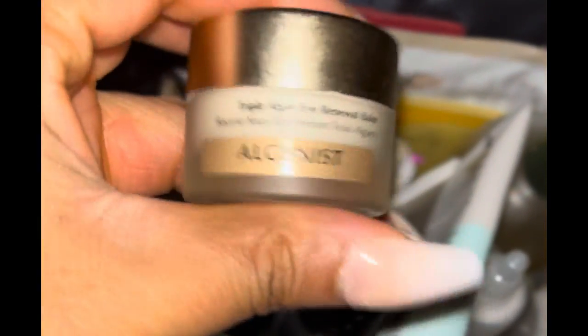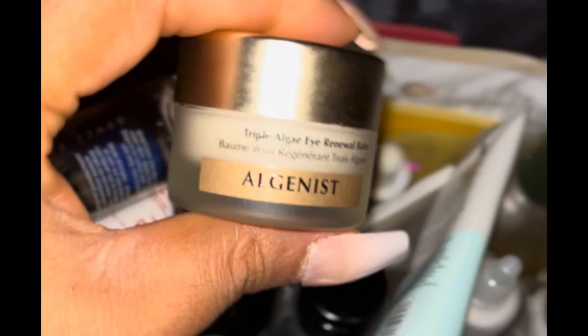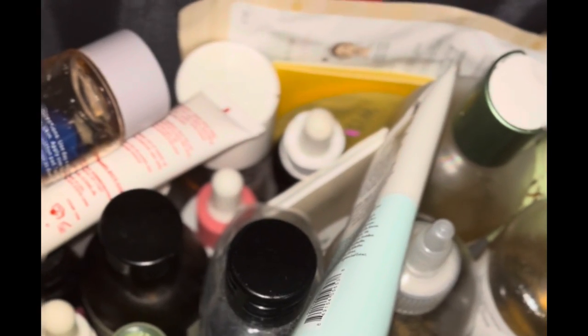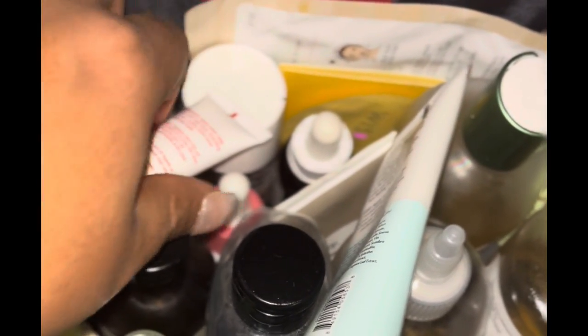I do have a review on my TikTok — which is teachavonbeauty — about the Alginus and how I use that in my skincare routine.